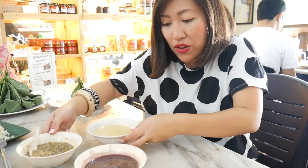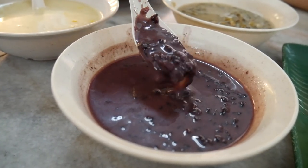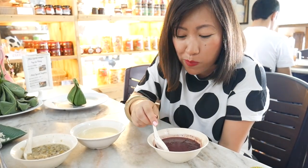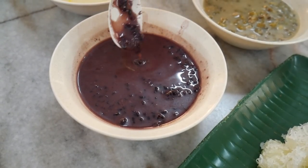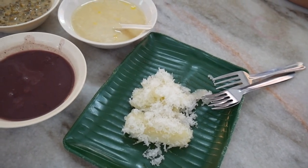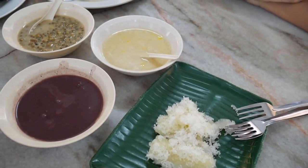Moving to the bubur pulut hitam, the black sticky rice — look at that, the colour is absolutely beautiful, it's almost glistening. Mmm — anything with rice I'm a huge fan of, and that is just incredible. The rice flavour is very intense and then that creamy coconut milk — I can see why everyone raves about bubur. We're definitely going to be eating more of these in the future!